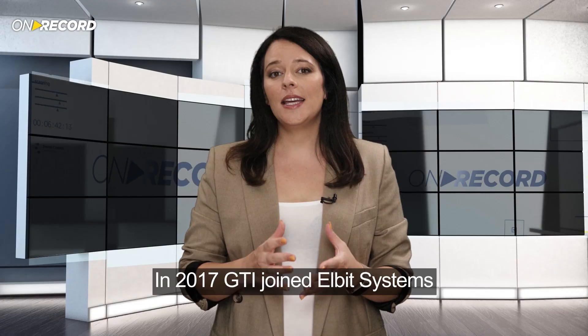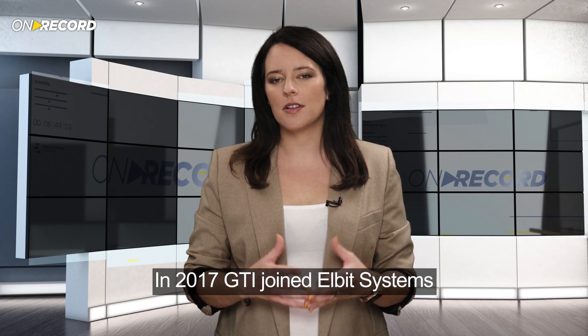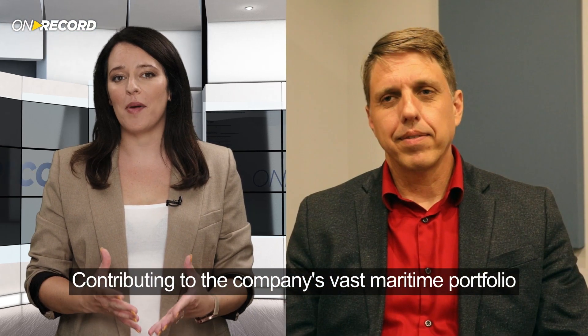Thank you so much for joining us today. In 2017, GTI joined Elbit Systems, contributing to the company's vast maritime portfolio.